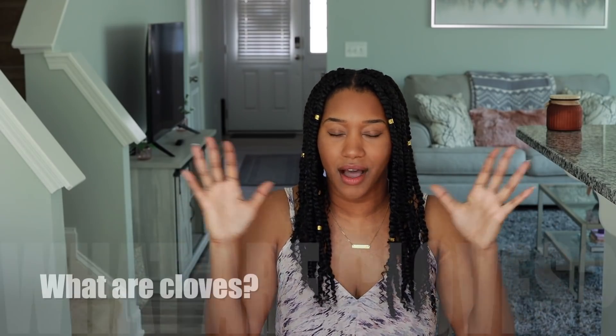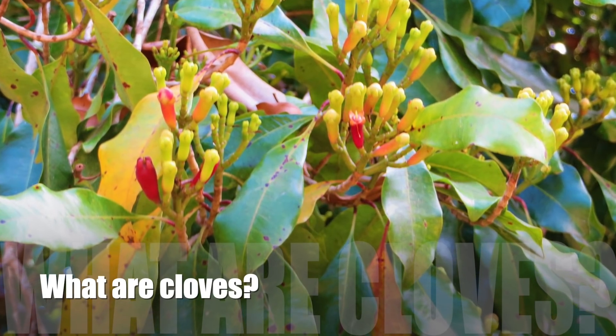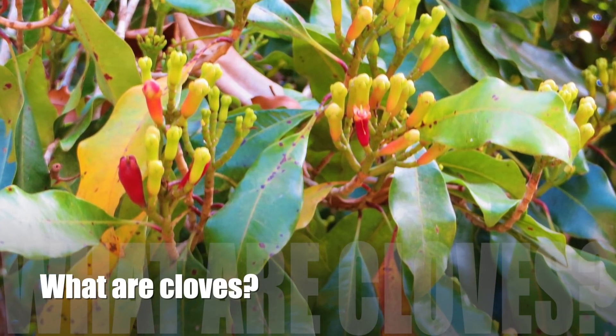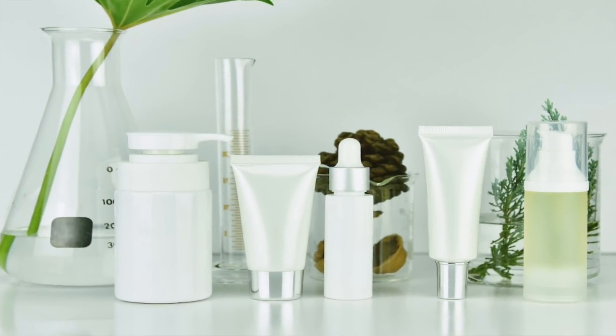So number one: what are cloves? Cloves are aromatic flower buds. They're grown in different parts of the world, but mainly in Indonesia. Cloves are used in foods as spices, and they're also used in certain natural toothpastes because they're great for our teeth. And of course, they are used in cosmetics. The great thing about cloves is that you can literally go to your local grocery store, pick up a bottle of whole cloves and start this today. They are readily available.